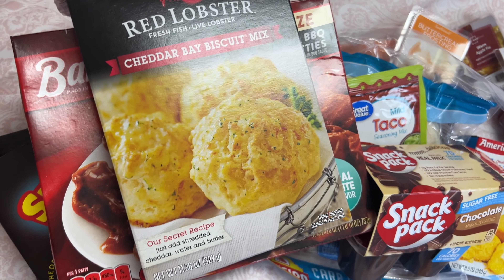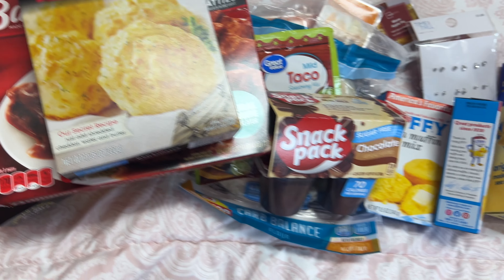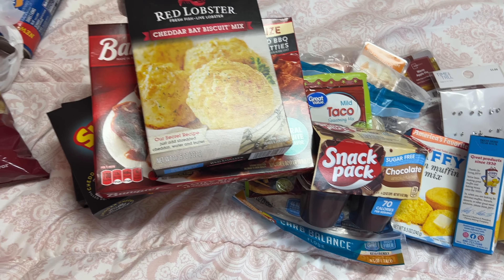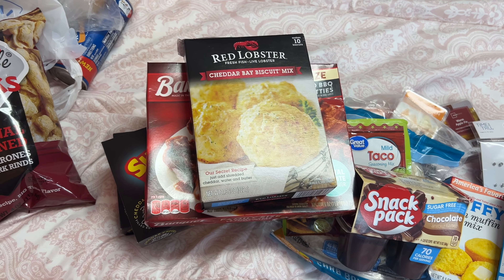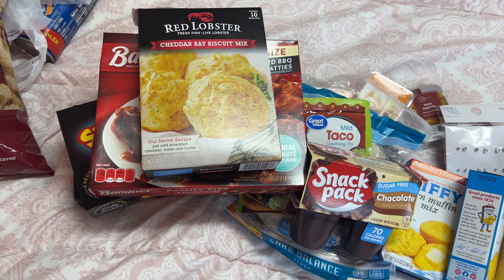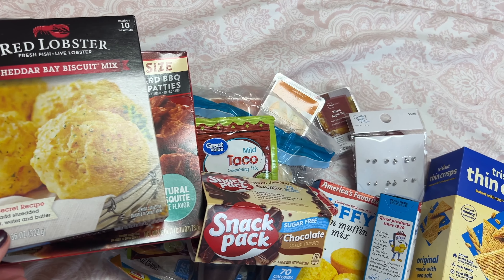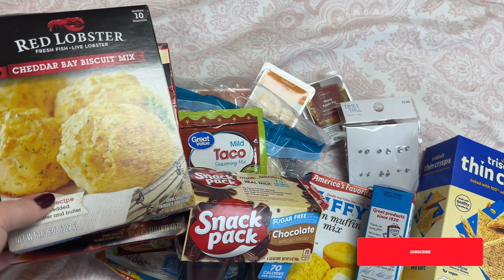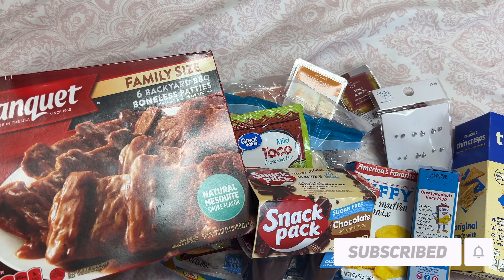I think that's it — yep, that is it y'all! Just some random items, we decided to take a trip to Walmart and that's what we wound up getting — just some stuff we were out of and a couple things we wanted to try. I hope y'all enjoyed this video! Please give it a thumbs up if you did and please subscribe if you're not subscribed — I'd really appreciate it. Thank you all so much for your comments.